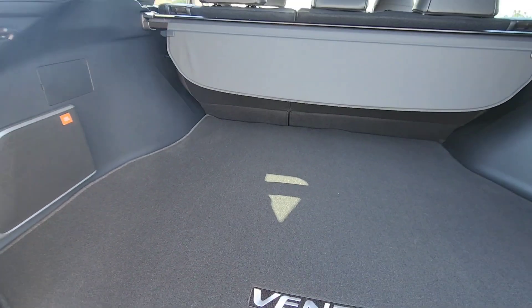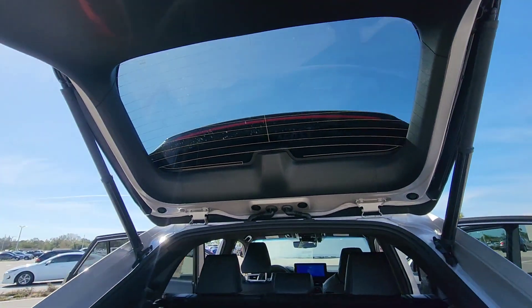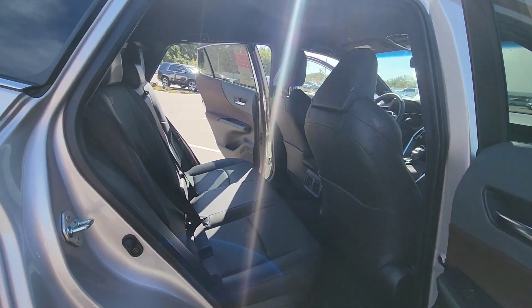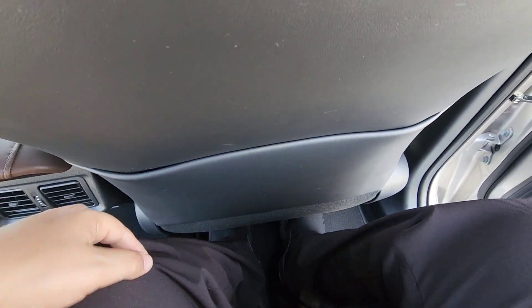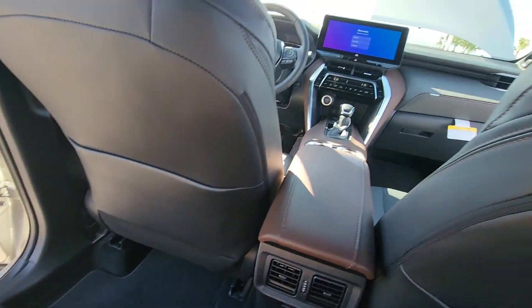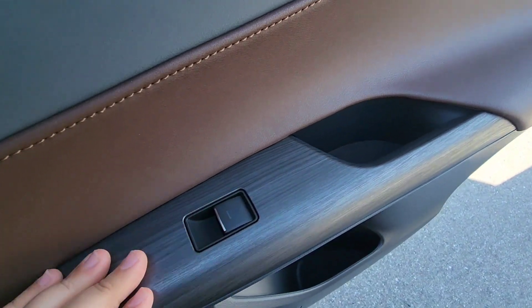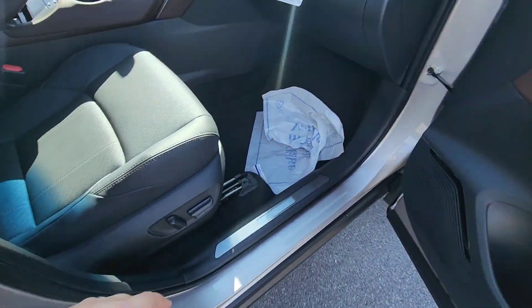The Limited trim comes with the JBL speaker system for the audio. The liftgate is hands-free — keep the key on you and it will go down. In the back, you have rear vents and door pockets. Even though I'm only five-foot-six, there's good space back here. The door has a one-panel design which makes it feel very premium — all leather and very comfortable. Since it's made by Lexus, it really does feel like a luxury car. The rear passenger also has a power seat.